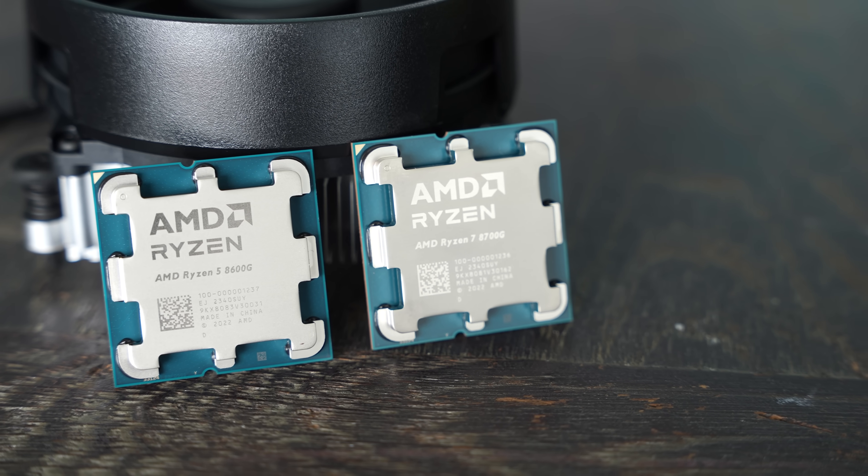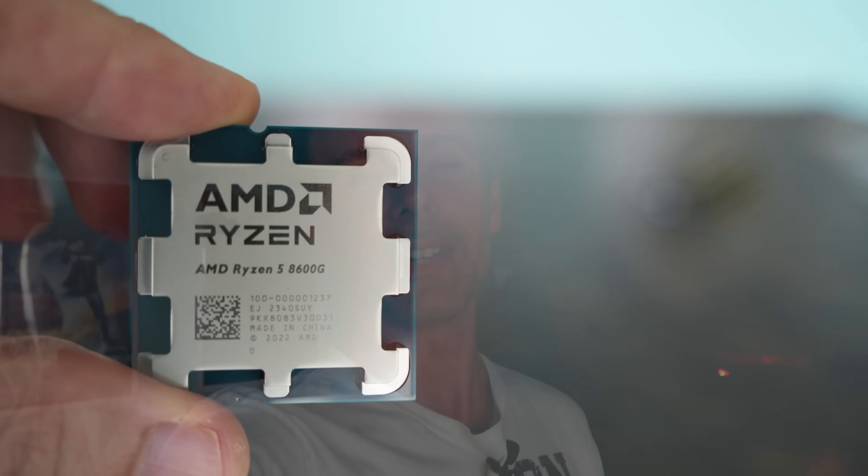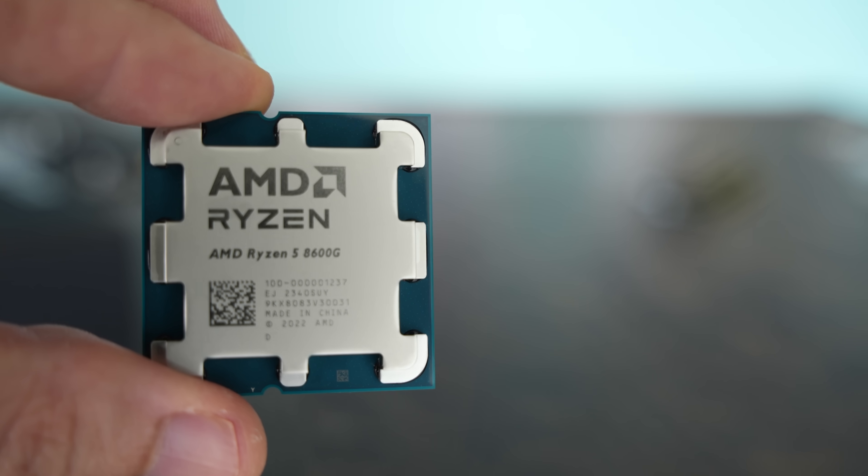I would have liked to see the Ryzen 5 8600G come in under $200 with a better cooler. Coming out of this review, the 8600G and 8700G are a good boost for APU performance, but the value really benefits someone with a special use case. In 2024, new products have been right around mediocre — they haven't impressed me much across Nvidia and AMD, though they're not complete failures either. The Ryzen 5 8600G is a decent 6-core 12-thread with a GPU portion that will play games at 1080p low settings.